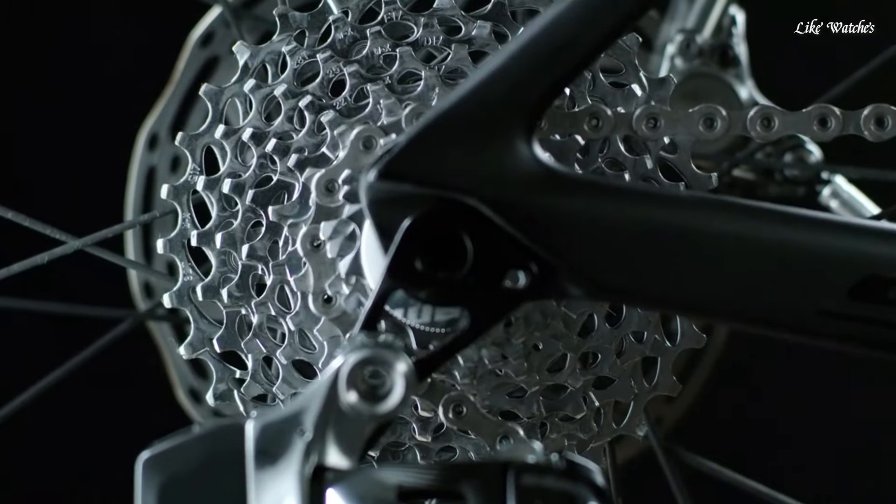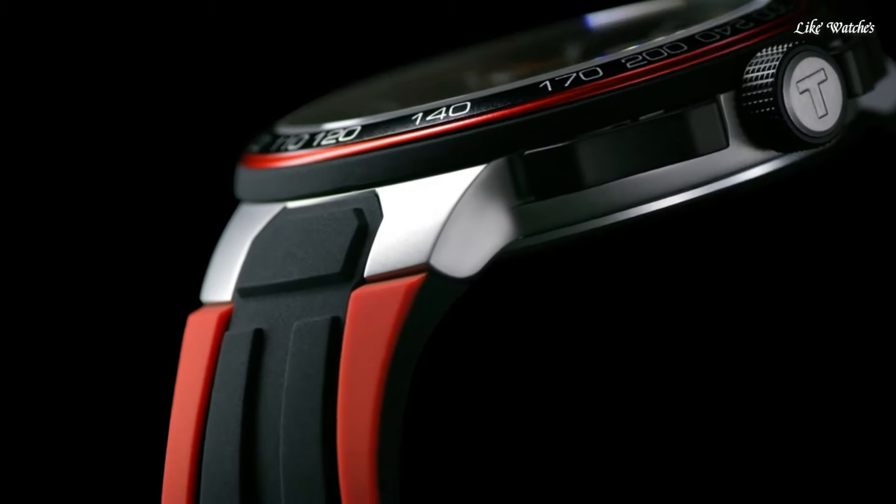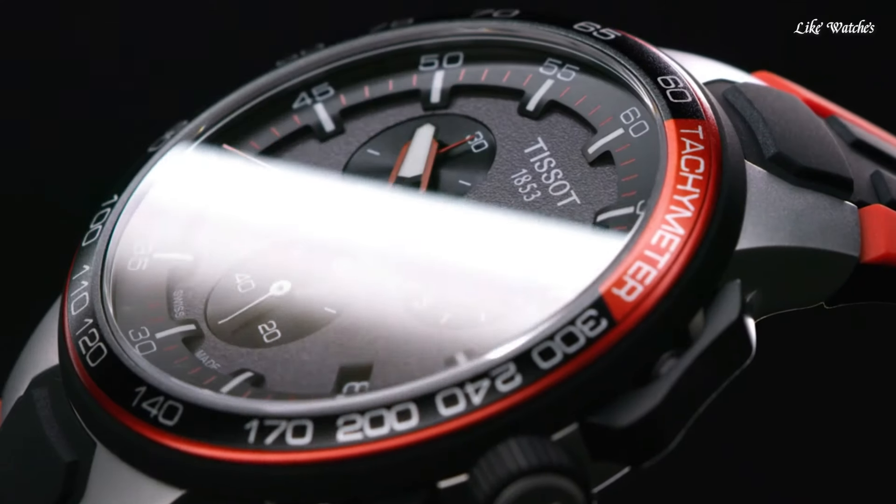Water resistant at 100 meters (330 feet). Functions: chronograph, tachymeter, date, hour, minute, second. Swiss made.